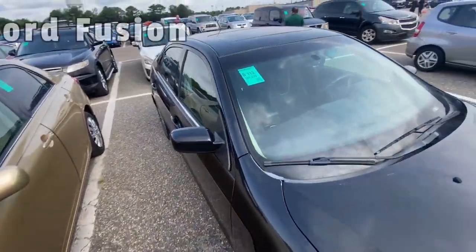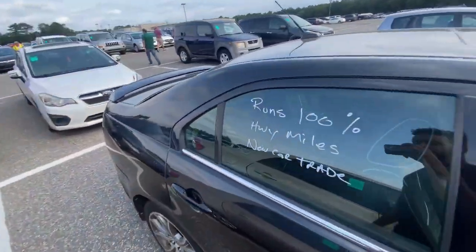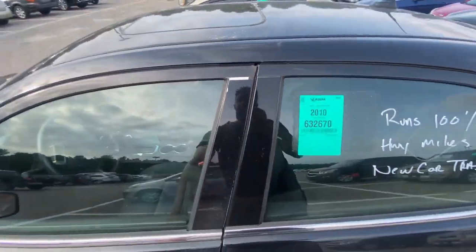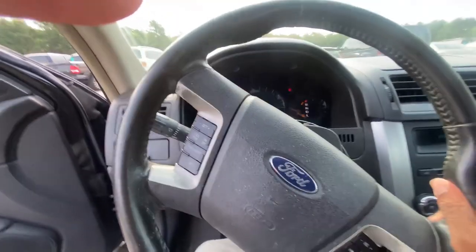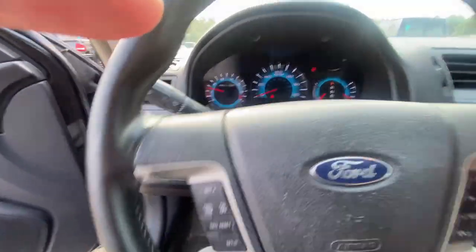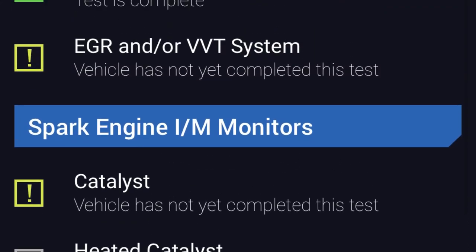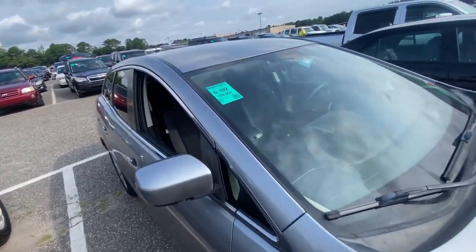Next is a 2007 Ford Fusion with 108,000 miles. Someone wrote on the window 'runs 100%, highway miles, new car trade.' The steering wheel feels really bad though — feels like it might be brushing up against the mount. Scanning the codes shows they've been cleared, so I'm passing on this one anyway.